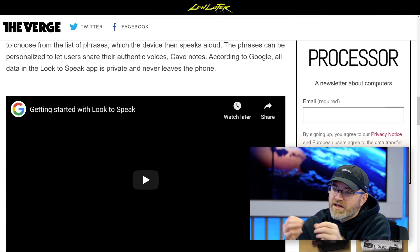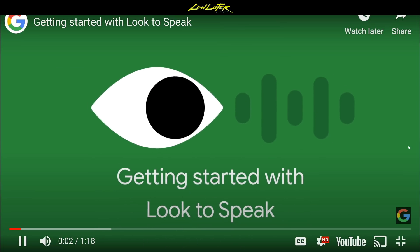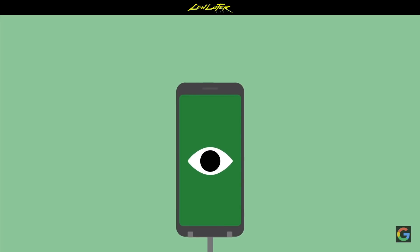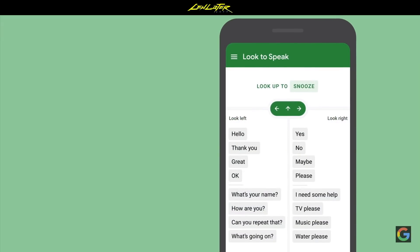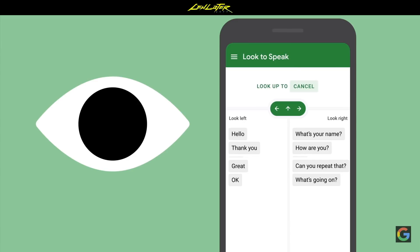Now, you might be thinking my hands work perfectly fine — why would I want to do this? This is for people who may have difficulty communicating in the way that you communicate. They may have motor or speech impairments, and this could provide an incredible utility for those people. It gives a sense of freedom for somebody whose communication is feeling cut off, to be able to use their eyes to sort through these menus. And look how seamless it all is.